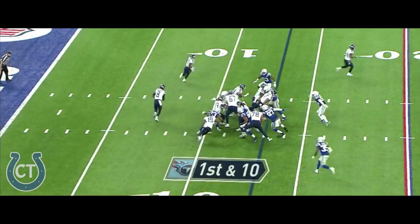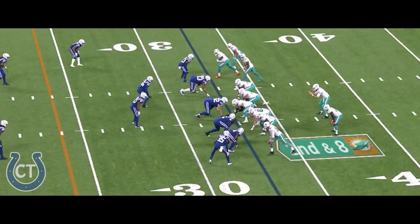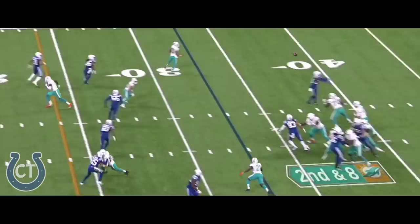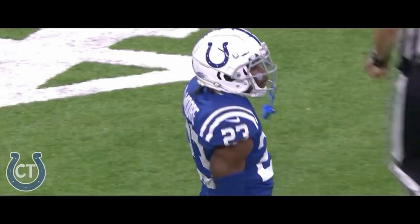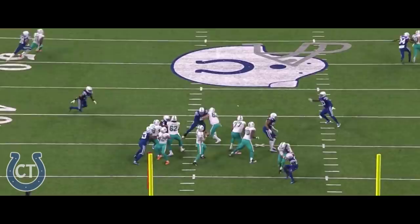Gabbard fires and it completes it again to Sharp, who's tripped up. Nice tackle by Kenny Moore. Tannehill throwing to the outside and it was tipped on the way by Kenny Moore. Tannehill goes down. Darius Leonard, Kenny Moore in on the Miami quarterback.